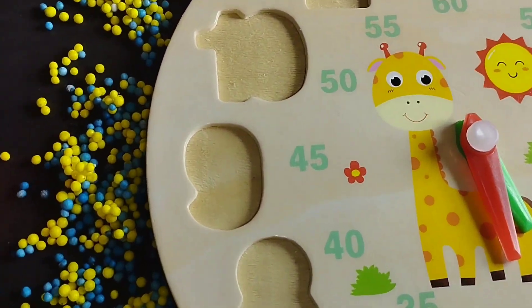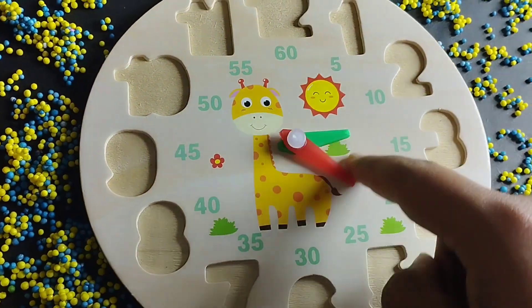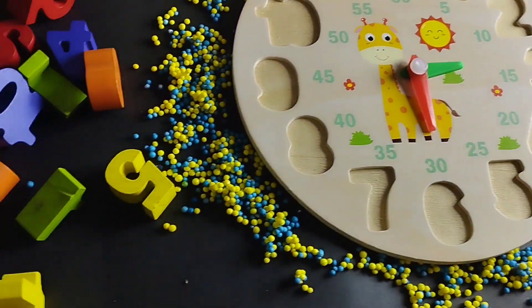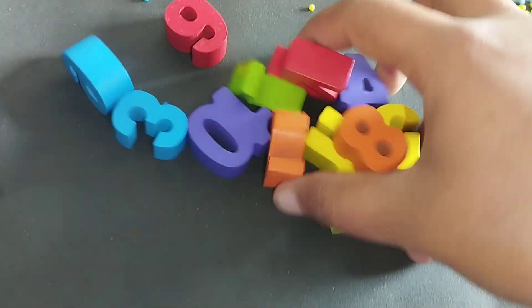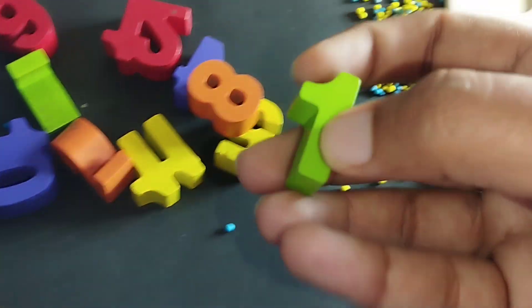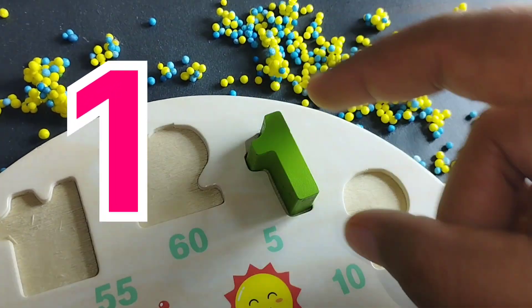Today we have a wooden puzzle game. We have wooden numbers 1 to 12. Let's learn their names one by one. Are you ready, kids? Let's start. The first number is number 1.